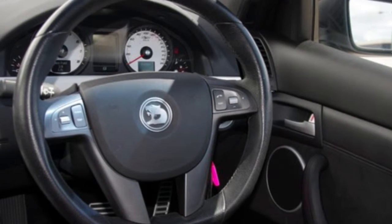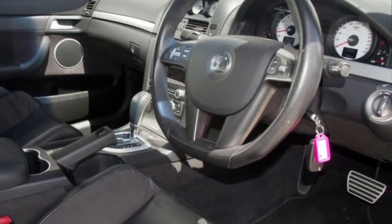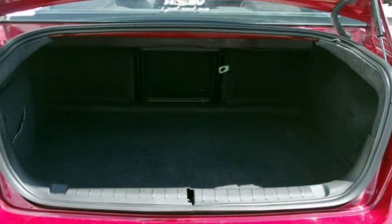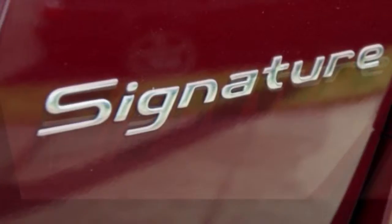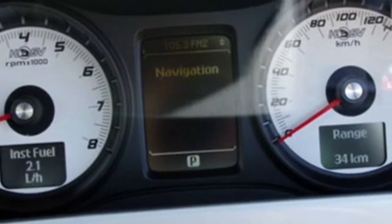This vehicle has all the features you could dream of: cruise control, alloy wheels, power steering, and the anti-lock braking system will help deliver you safely to your destination and more. If you're looking for a first-rate vehicle, this could be yours today.